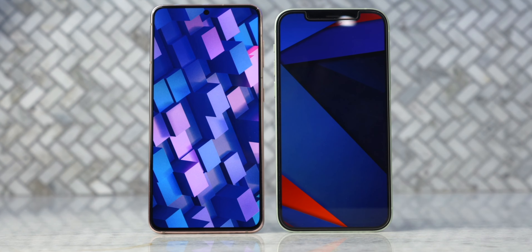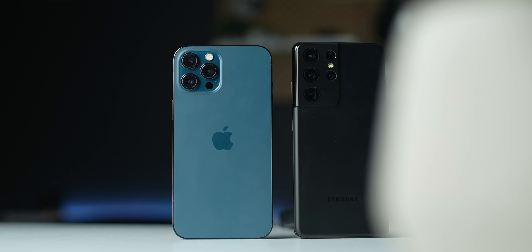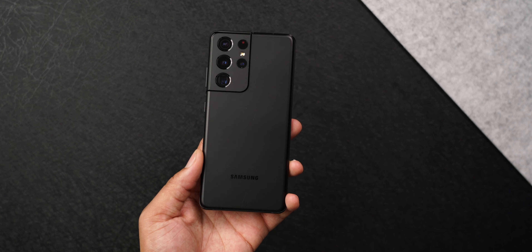Just a few weeks ago, I did compare the cheaper versions of these phones in a battle, and a lot of information in that video will be the same as this video. Coming in at $1,100, the iPhone 12 Pro Max was released last fall. The price for Apple phones don't change over time too much, so it will most likely be $1,100 until the new one comes out.